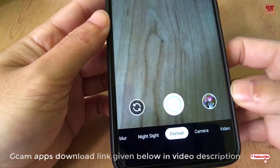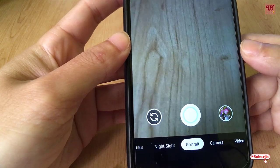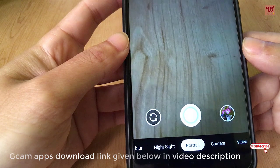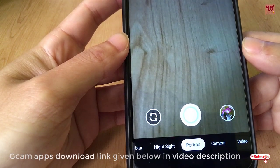I'll show some camera samples comparing side by side — how the stock camera pictures look versus how the GCam camera picture quality looks.